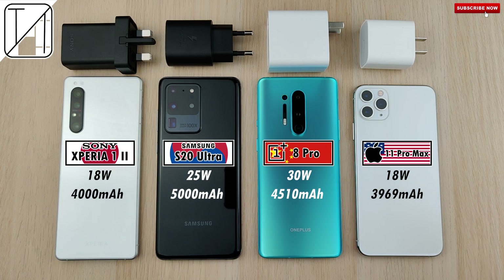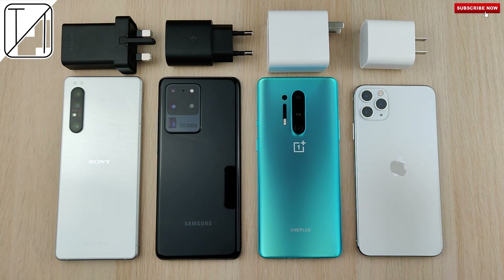These are incredible smartphones. I cannot wait to share this test with you. This is Technic, and without further ado, let's go.